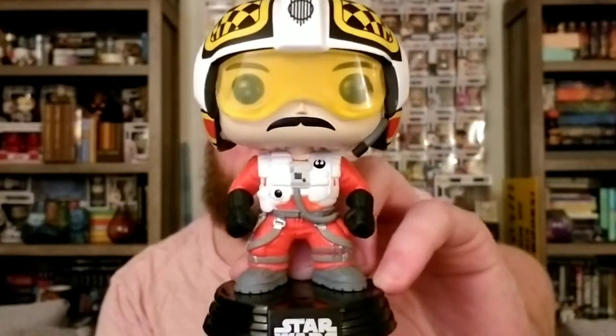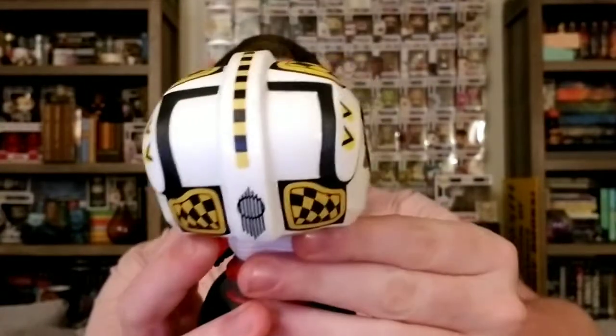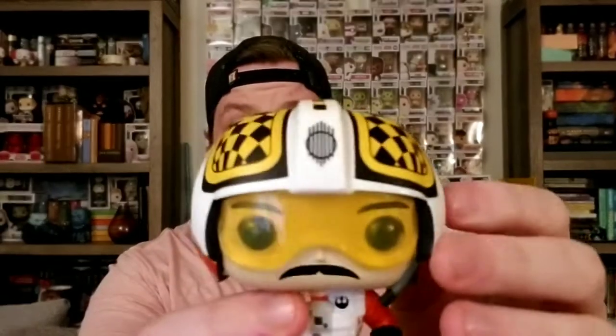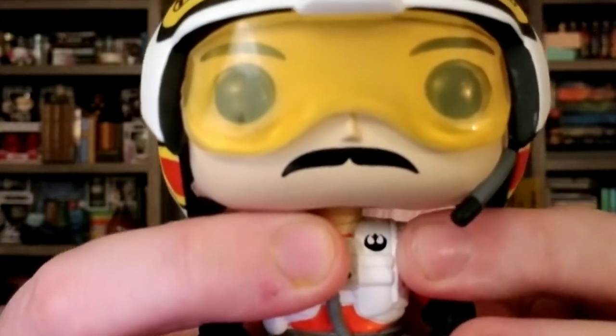Let me take these out to show you. The first one is Biggs Darklighter. You can see they have a lot of detail in the suits as well as in the helmet. The helmets are supposed to look as accurate to the film as possible. They also have this little Rebellion logo right here on their chest, which I think is really cool.